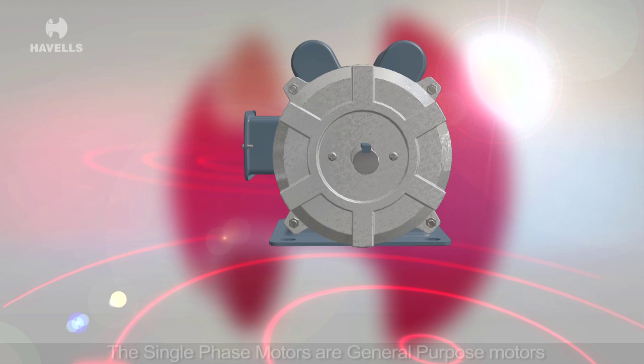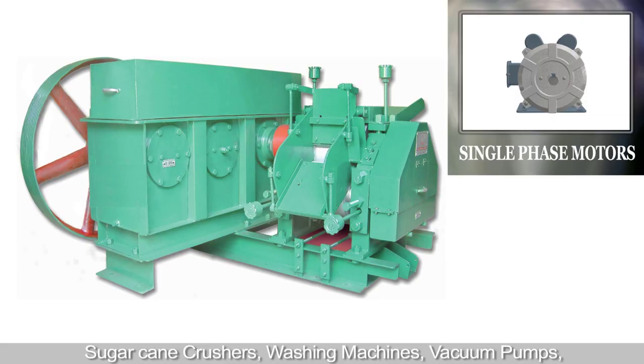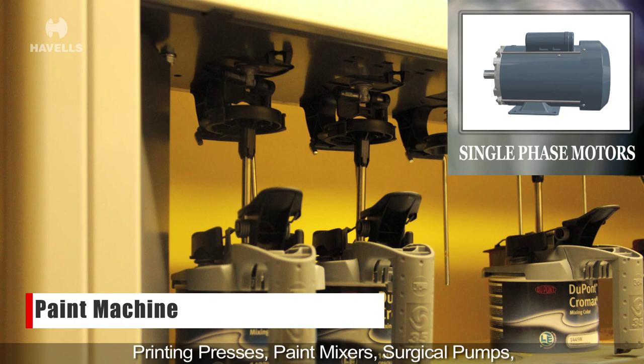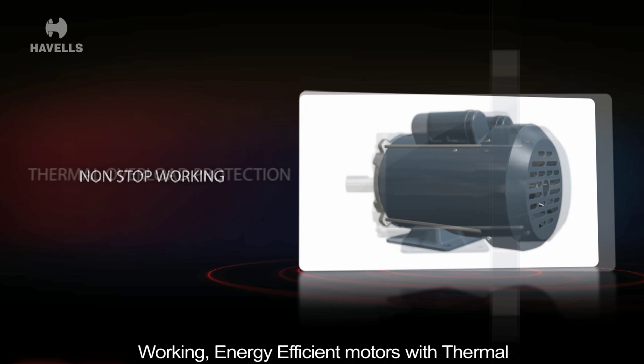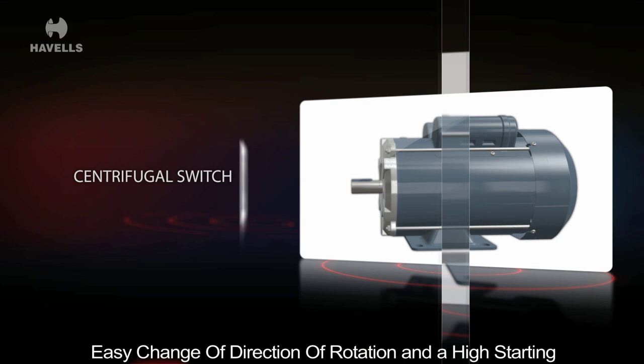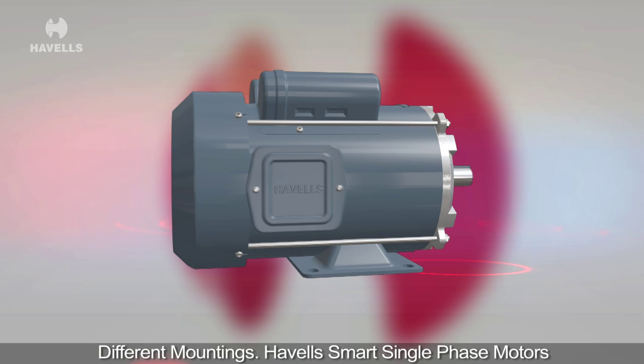The single phase motors are general purpose motors working on 220 volts for a variety of applications like sugar cane crushers, washing machines, vacuum pumps, printing presses, paint mixers, surgical pumps, needle vibrators, compressors, domestic atta chakki, floor polishers and wood cutting machines etc. Havels smart single phase motors are non-stop working, energy efficient motors with thermal overload protection and a centrifugal switch that allows easy change of direction of rotation and a high starting torque for smooth running. Aesthetically better, these long life motors can be customized on various different mountings.